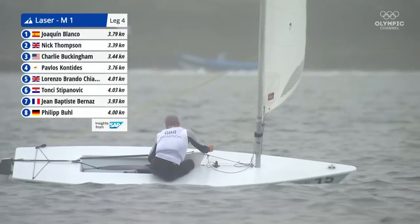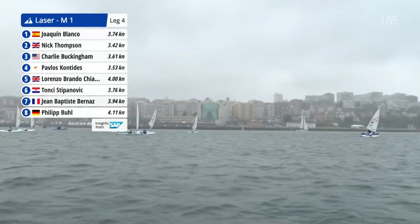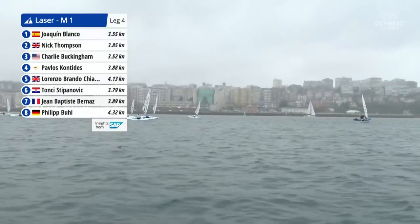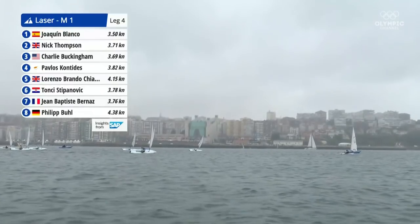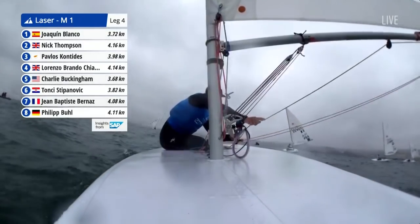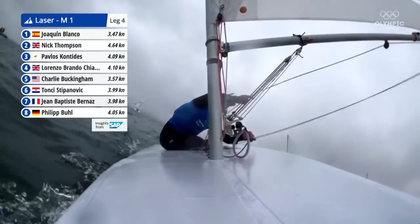Also, sailing downwind in the laser, when you tilt it over to windward, it aligns the centre of effort straight through where the centreboard is, and the boat will track straight when going downwind. The sailors will feel very little pressure on the tiller — it all comes down to body movement. The Spanish guy might have just done a turn — it looked like the jury boat was next to him. He's got a nice lead, so will he be able to do a turn and still hold on?